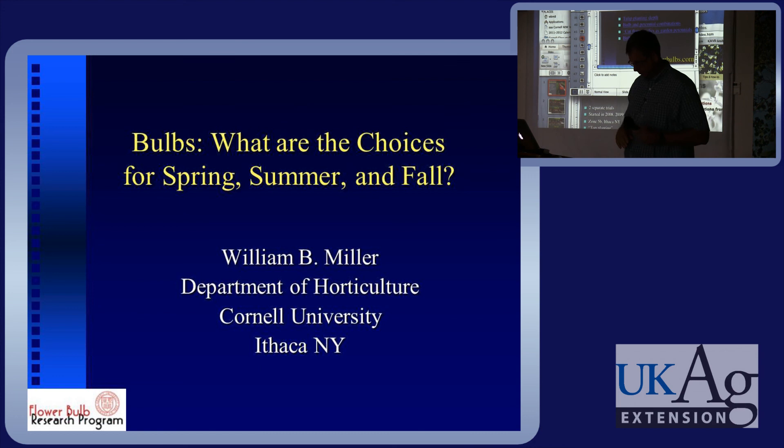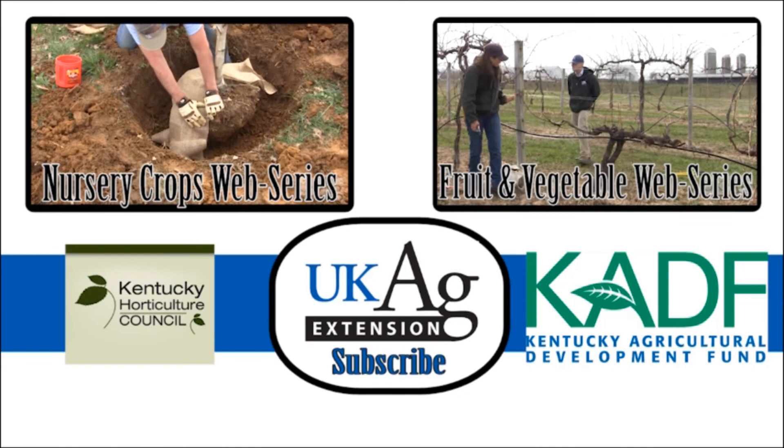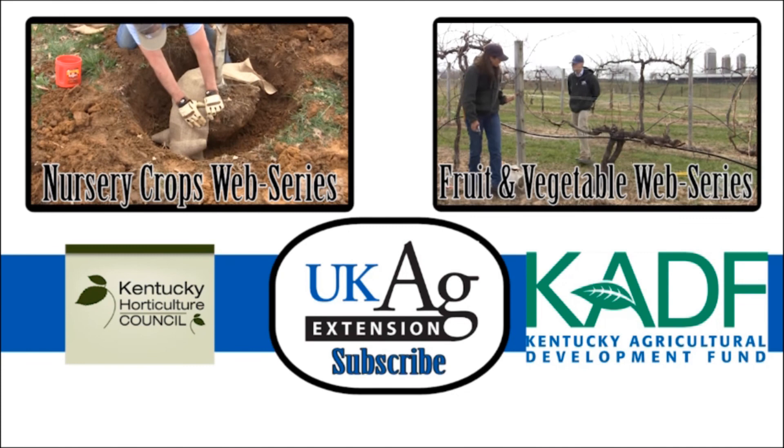Thank you very much. This video has been part of the University of Kentucky Nursery Crops web series. For more information on the topics discussed, please contact your county extension office.